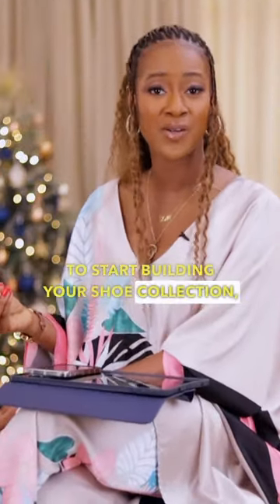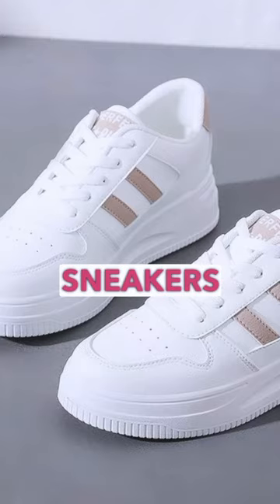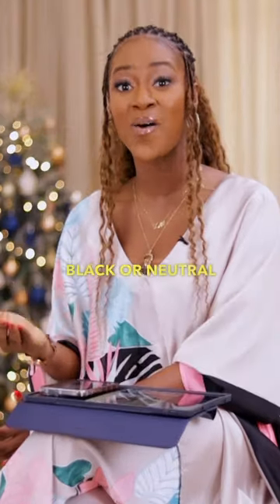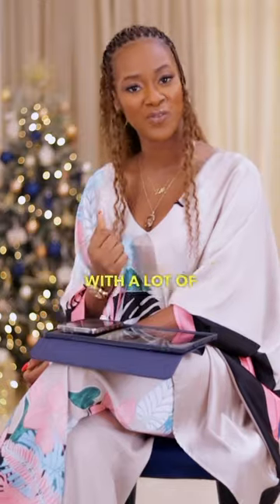To start building your shoe collection, a pair of pumps, strappy sandals, simple flats, sneakers, and slides in either black or neutral colors are all you need. These are timeless and classy pieces that pair well with a lot of outfits.